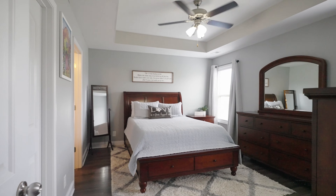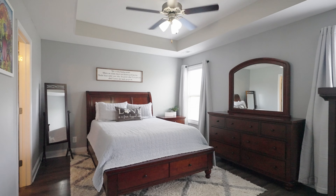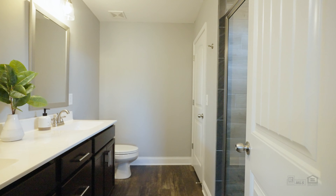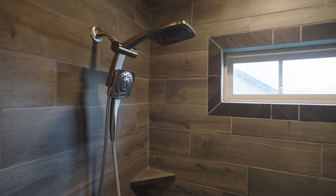The primary bedroom suite has plenty of natural light, an open tray ceiling, and a large walk-in closet. The primary bathroom features double vanities and a really unique shower that has custom tile and a double shower head.